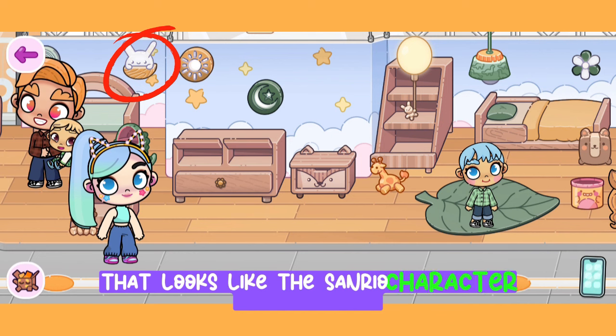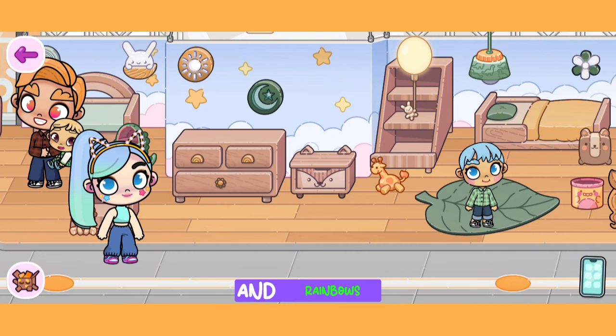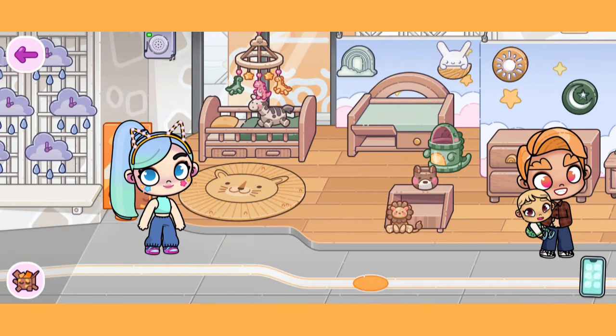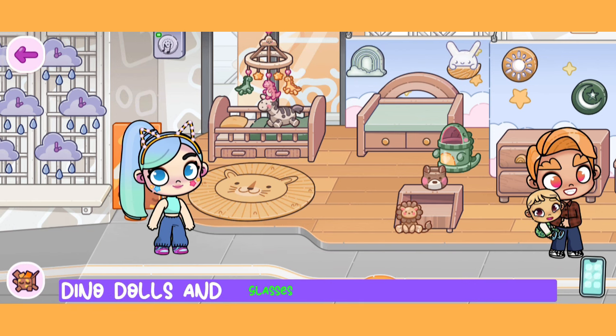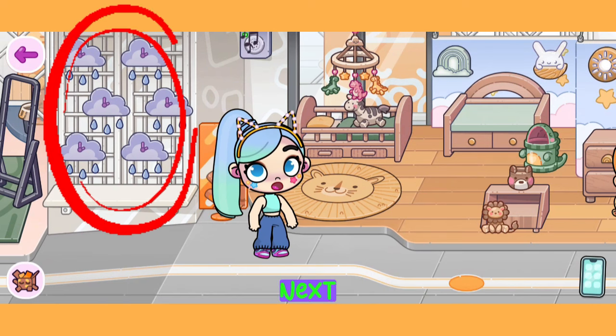There is a cute wall lamp that looks like the Sanrio character Cinnamoroll, and cute lights shaped like clouds and rainbows. Above the crib is a hook for baby toys. On the bed there's a zebra doll, a cat carpet or cute lion, dinosaur-shaped trash cans, dino dolls, and bear-shaped glasses. One way to describe this room for baby boys is a wild nature theme.